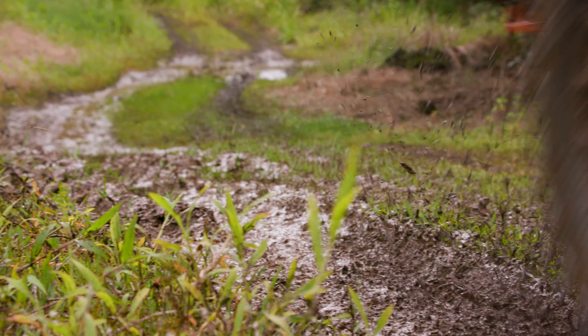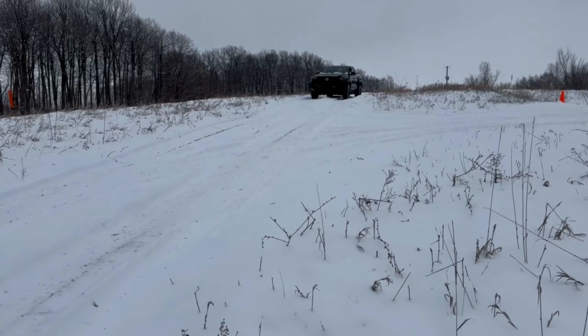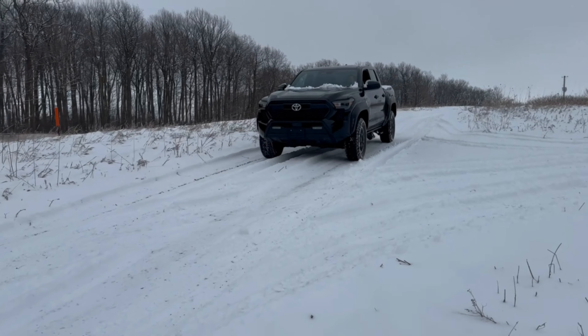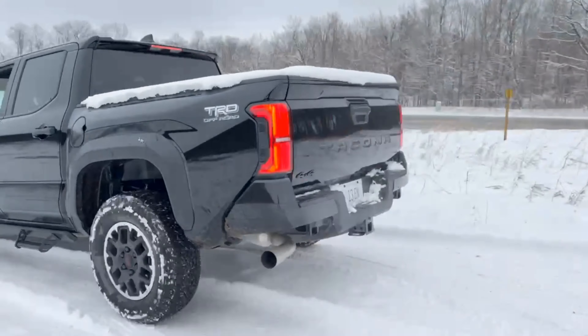Opt for the new Trailhunter or TRD Pro for even more off-road goodies, like 2.5-inch Old Man Emu shocks, 33-inch tires, rigid fog lamps, 2.5-inch Fox internal bypass shocks, or isodynamic performance front seats.